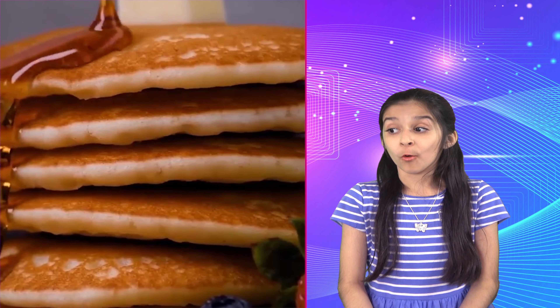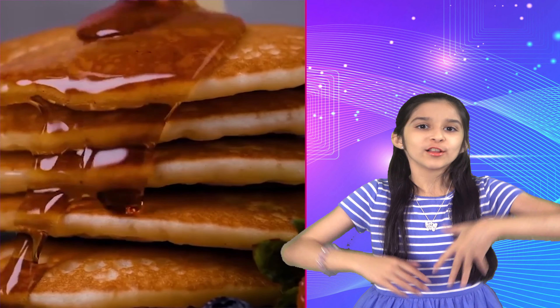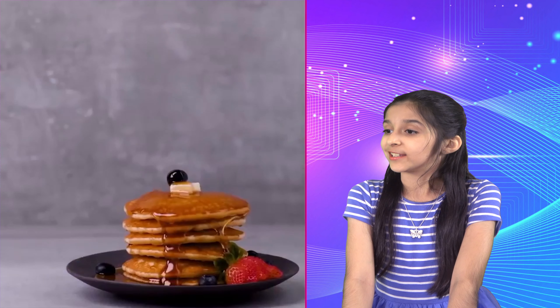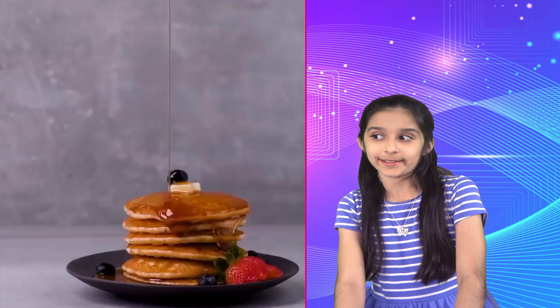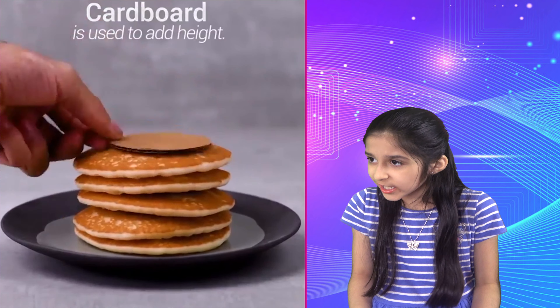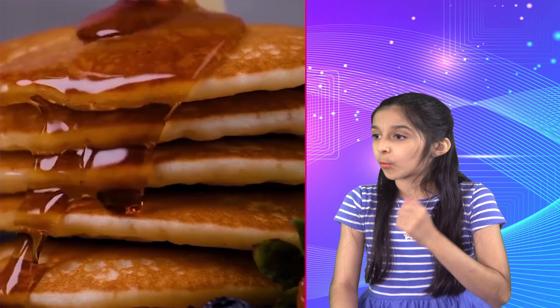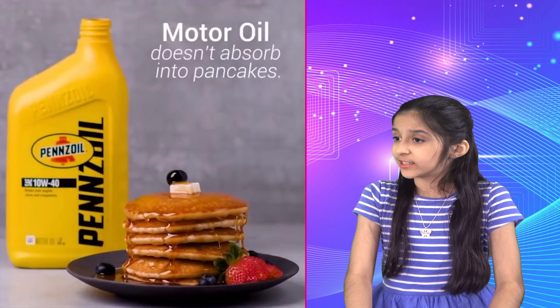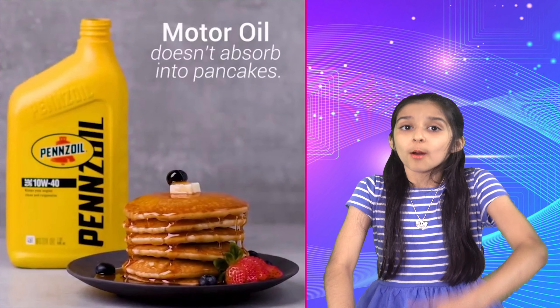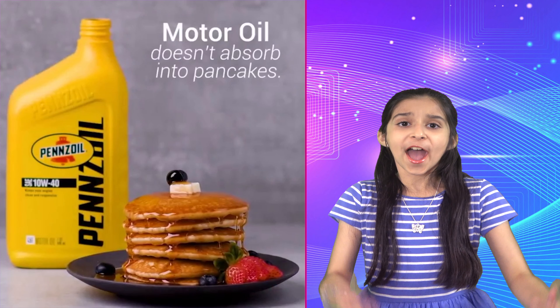Here's the next one — pancakes! Who doesn't like pancakes? We all love pancakes, right? So let's see how they photo-shoot pancakes. They use cardboard to stack them up nicely, which gives them some height. And now look — they use motor oil! Seriously, instead of maple syrup they use motor oil.